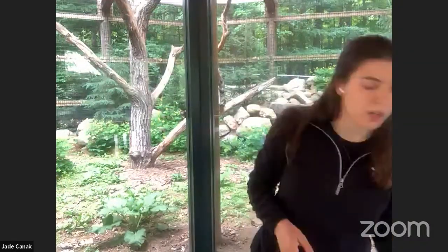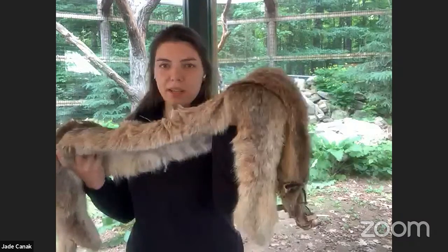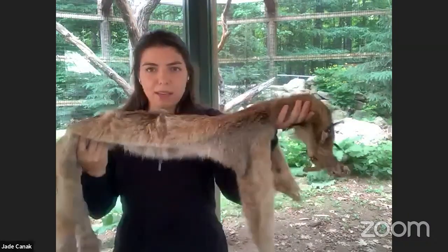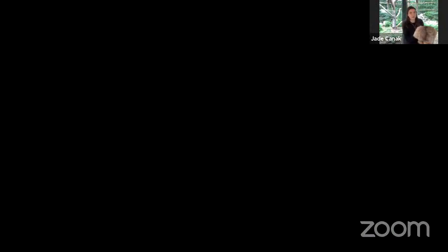Another fur belongs to the same species behind me — the Canada lynx. They are built for very cold, deep snow. They actually have extra fur on the bottoms of their feet to help them in those snowy, cold habitats. We have a picture showing the lynx in their snowy habitat — you can see how thick and fluffy that coat is, a nice winter jacket. You can also see those really big feet; they use them like snowshoes to walk on top of snow and stalk their prey without falling through.